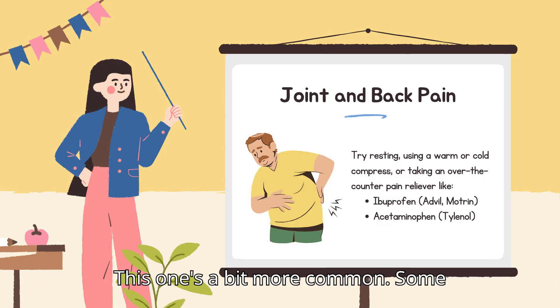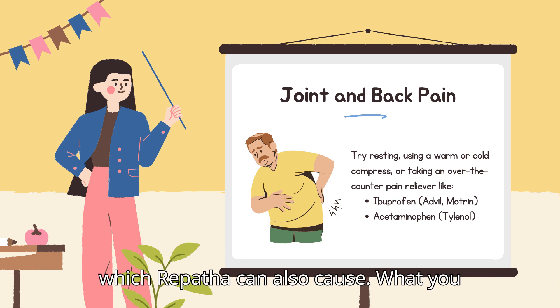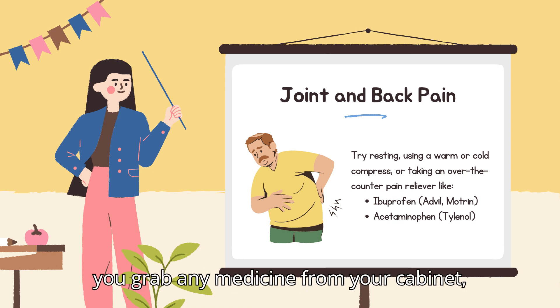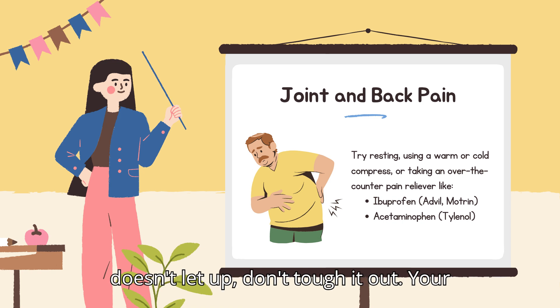Joint and back pain is a bit more common. Some people notice aches in their joints or back during treatment with Repatha — it could be directly from the medication or linked to flu-like symptoms. You can try resting, using a warm or cold compress, or taking an over-the-counter pain reliever like ibuprofen or acetaminophen. Before grabbing any medicine, check with your doctor or pharmacist, especially if you're on other medications or have health conditions. If the pain doesn't let up, your doctor can help find a better solution or make adjustments to your treatment.